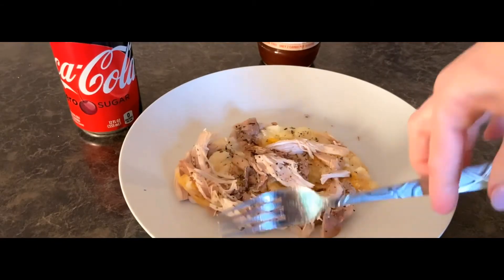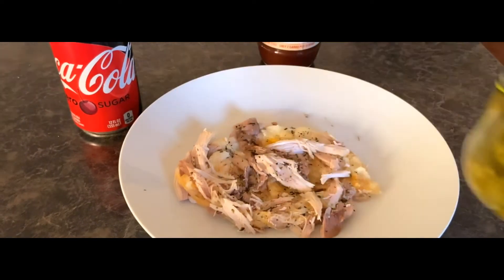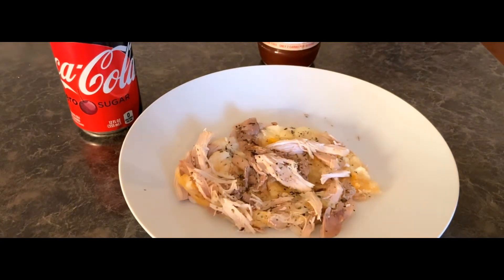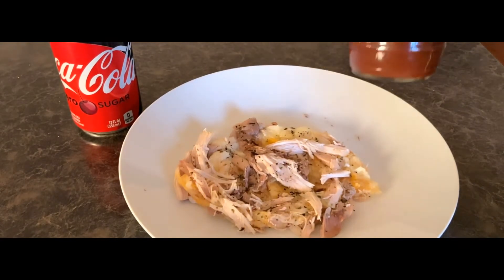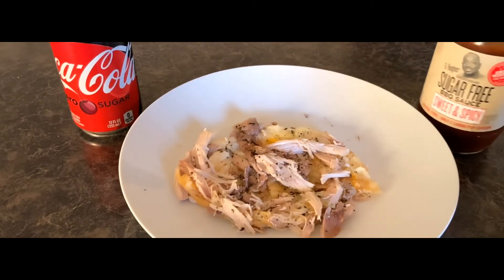It should be cool enough to eat so I'm just going to eat it with a fork. I've got some jalapeños on top, I'll probably have a Coke Zero because nothing is better with pizza than Coke to be honest, and I'm going to use this sugar-free barbecue sauce as a dip.